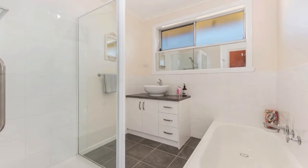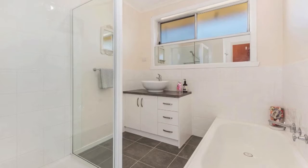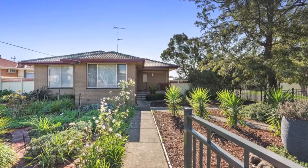A contemporary bathroom with separate shower and bath add to the appeal of this property, and you'll enjoy the benefits of central heating, evaporative cooling and downlights. This perfect family home is waiting for the entire family.